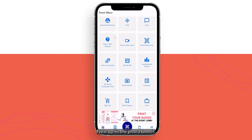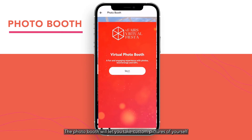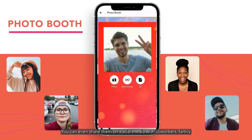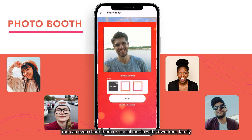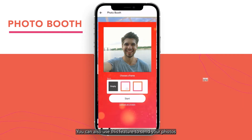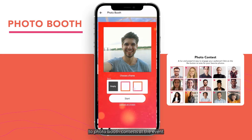Next up is the photo booth. The photo booth will let you take custom pictures of yourself right on the event platform. You can even share them on social media with co-workers, family, and friends. You can also use this feature to send your photos to photo booth contests at the event where people can vote for their favorites.